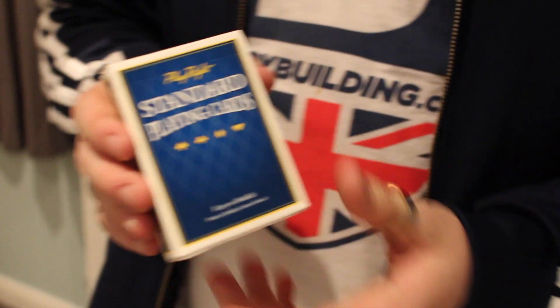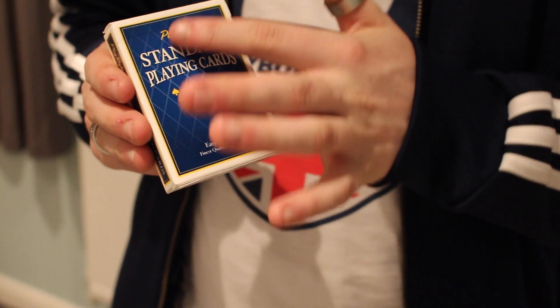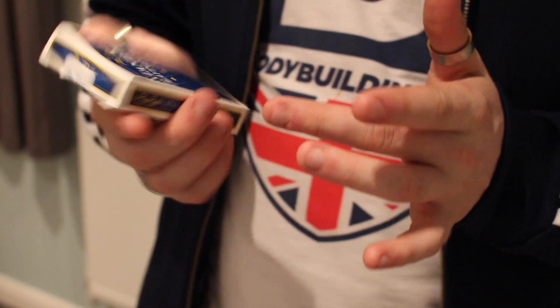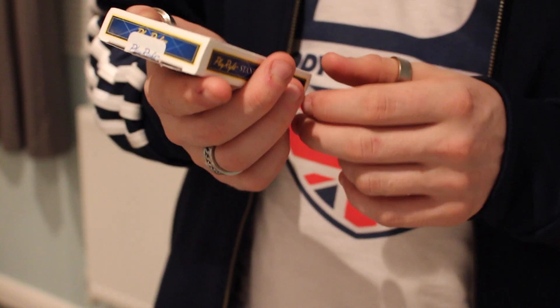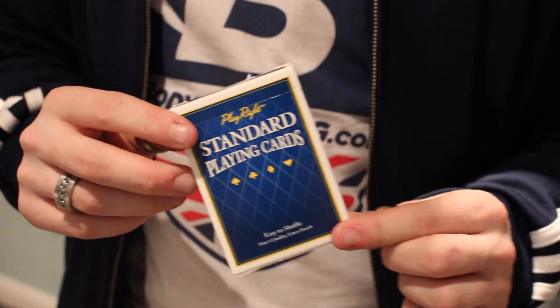So first off, the tuck case has a white border going around with a nice checkered design, reading 'Playwright's Standard Playing Cards' with the four pips there. And at the bottom it has 'easy to shuffle linen finish.'